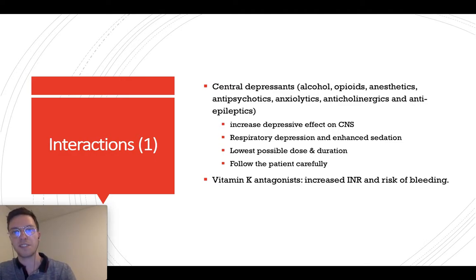Tramadol has a lot of interactions. When combined with central depressants like alcohol, opioids, or others, this may lead to increased depressive effect on your central nervous system, leading to respiratory depression and enhanced sedation. Therefore, always use the lowest possible effective dose for the shortest duration and follow your patients carefully.